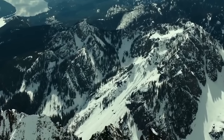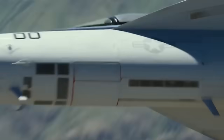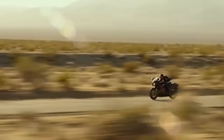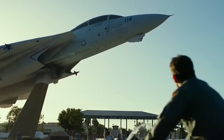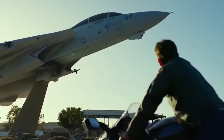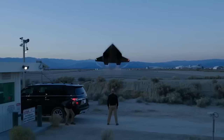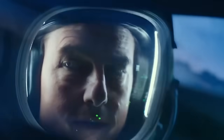Top Gun Maverick will finally fly into theaters on May 27th, but last week I was invited out to San Diego to view an advanced screening and to interview the people who made this movie. During my interview with legendary producer Jerry Bruckheimer and the film's director Joe Kaczynski, I learned some incredible news about their Dark Star hypersonic aircraft featured in the film.